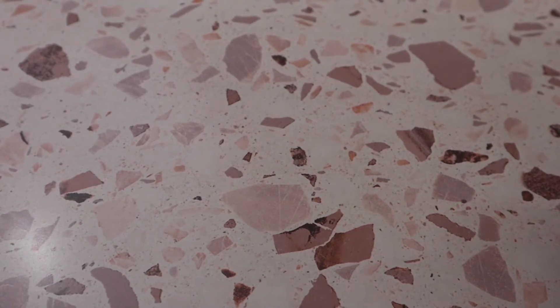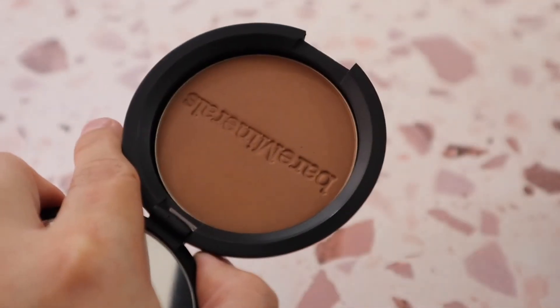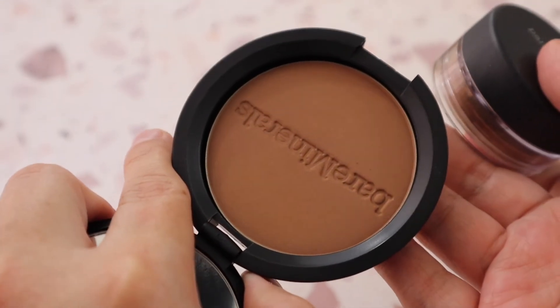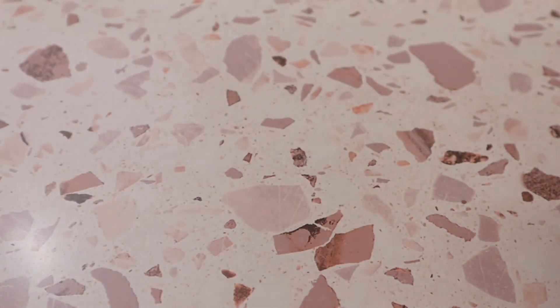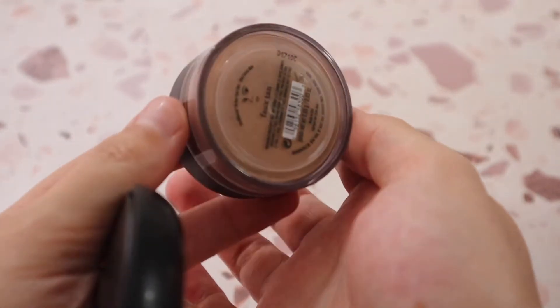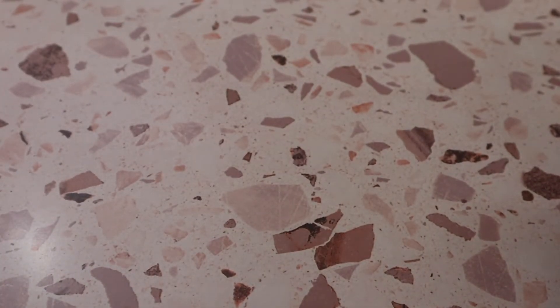I have the bareMinerals Endless Summer Bronzer in shade Warmth — picked up from TJ Maxx or Marshalls. I love the bareMinerals loose bronzer in shade Faux Tan so much that I wanted Warmth in the pressed powder version. I'm still testing this one but I love, love, love the shade Faux Tan — I highly recommend that bronzer.